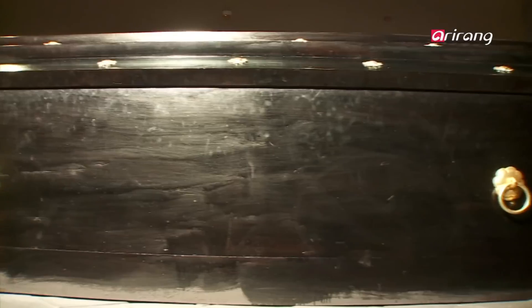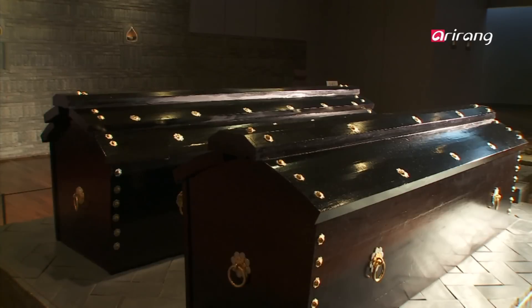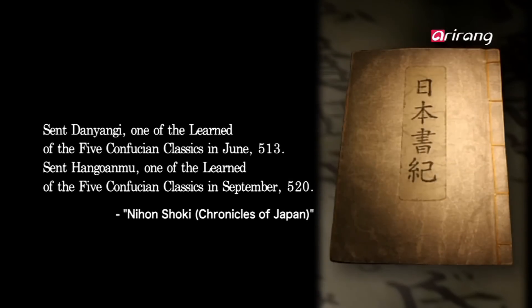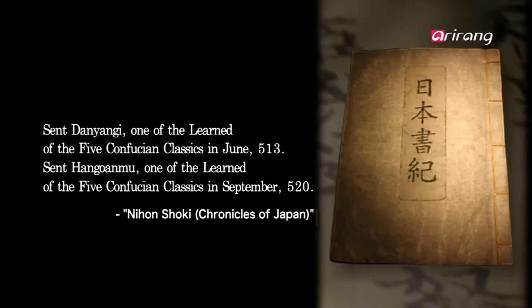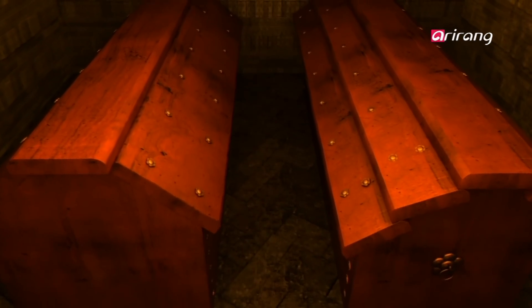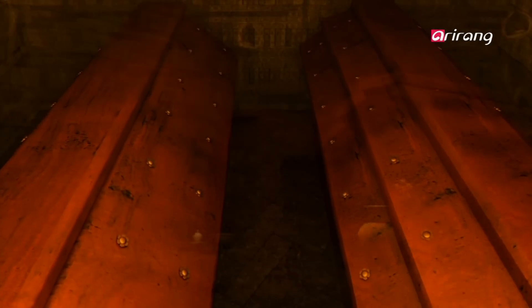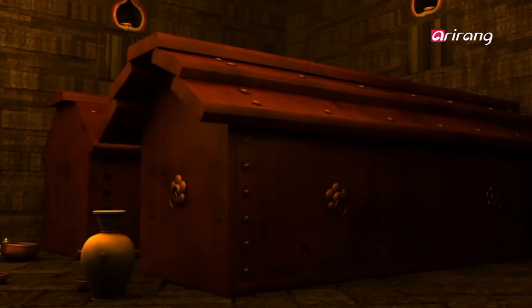Japanese umbrella pines are considered sacred in Japan and were only used for the ruling class. How did the Japanese umbrella pine tree end up being used for the wooden coffins of Baekje's king and queen? On two occasions, King Muryong sent the learned of the five Confucian classics to Japan. The best intellectuals, scholars, and technicians of the time were sent to Japan to spread new cultures. At the time of King Muryong, there had been active exchanges between Baekje and Japan, forming close ties. The wooden coffins, made with Japan's best local product, could have been sent by Japan to King Muryong as a gift.